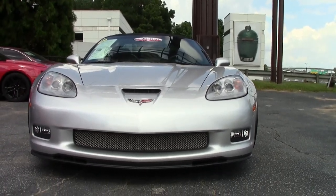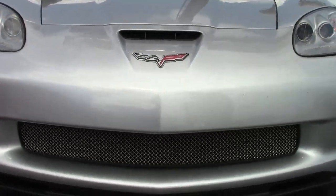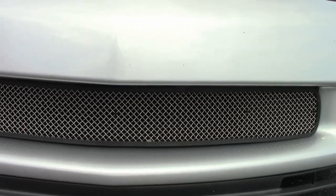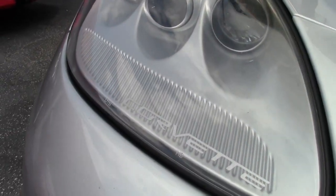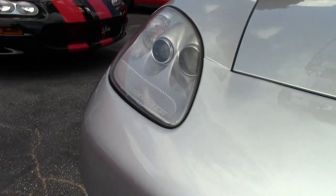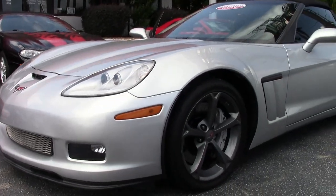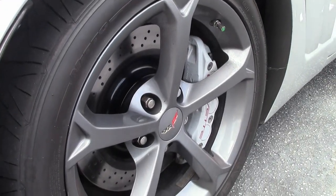This beautiful silver Grand Sport does have the front grill piece that has been added. Nice clear lenses, 31,000 miles, competition gray wheels, and an automatic.